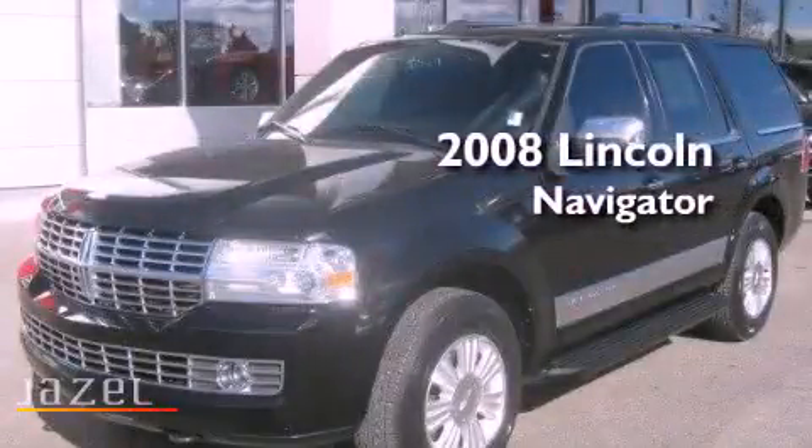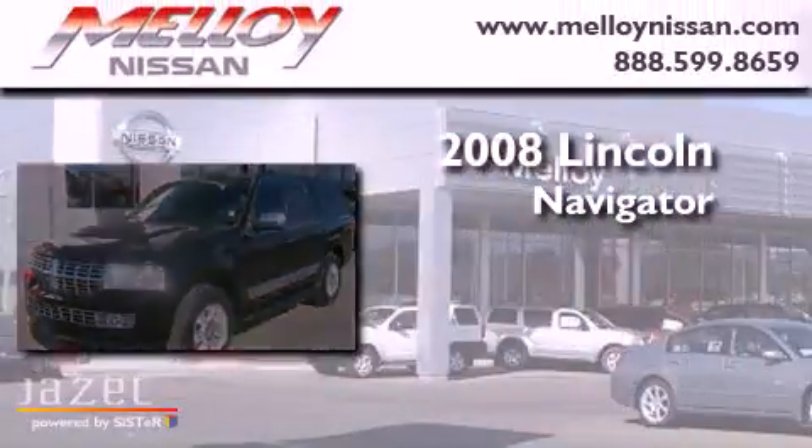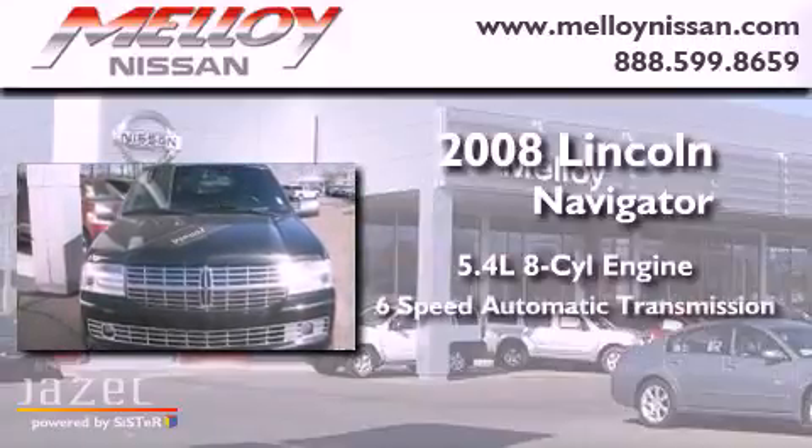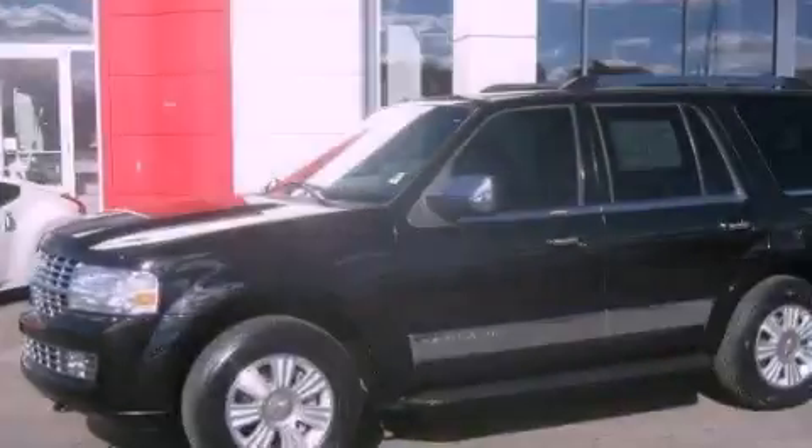This is a 2008 Lincoln Navigator. It has a 5.4 liter 8-cylinder engine, a 6-speed automatic transmission, and 4-wheel drive.